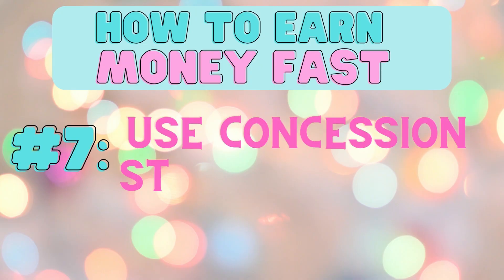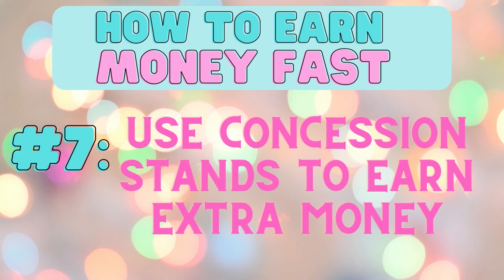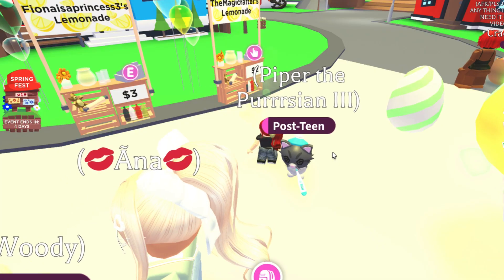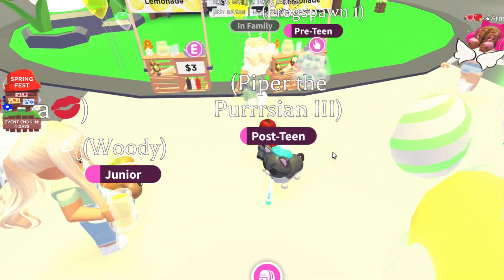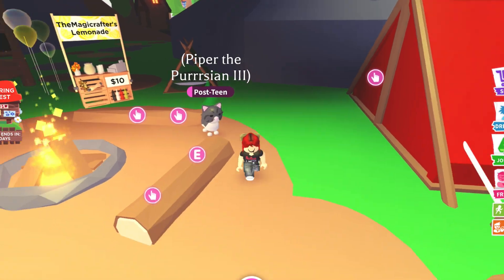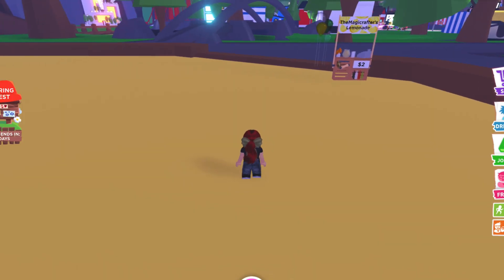Number seven, use food and drink stands to earn some extra cash. Make your prices competitive and not too expensive. It helps to put your stand in busy locations and also where it is needed, such as the campground where drinks aren't available.